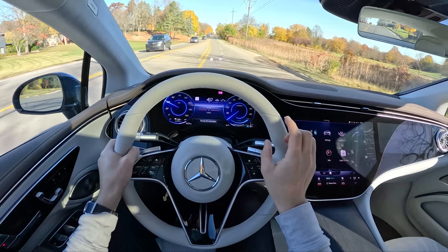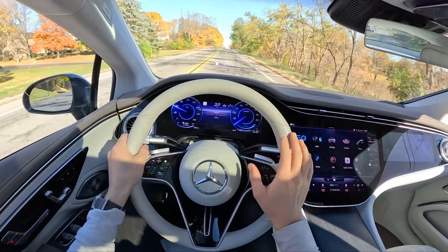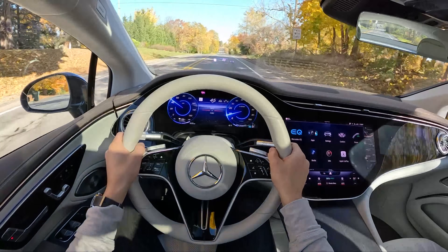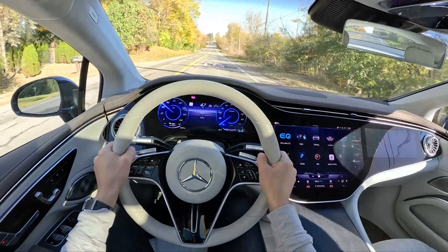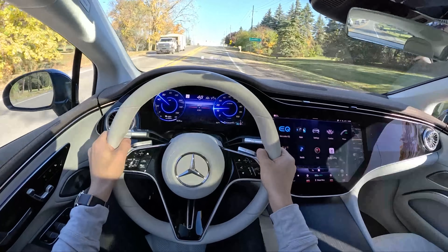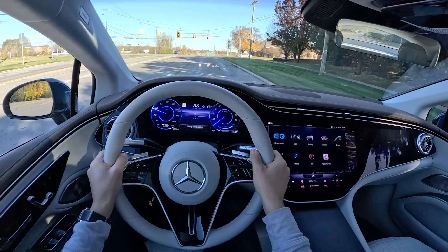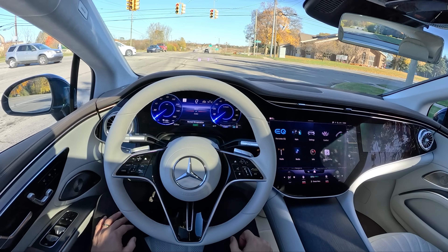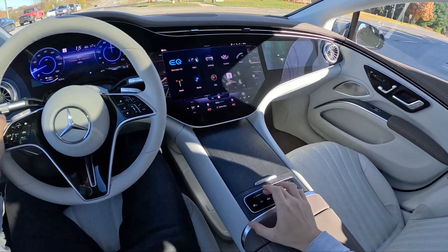It gets even stranger when you enable strong recuperation with the paddle shifters for one-pedal drive — the brake pedal actually lowers as you slow down and it's never in the same place because it's moving according to how much regenerative braking is happening. I still haven't gotten used to it after a few days. Mercedes definitely needs to improve this. We get three modes for regenerative braking: strong recuperation, normal recuperation, and no recuperation, all controlled with the paddle shifters. With normal recuperation it's a more consistent experience and I can better predict the brake pressure needed.